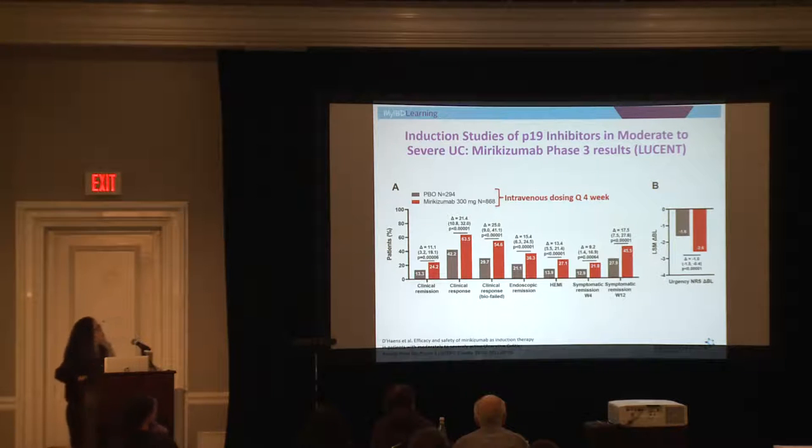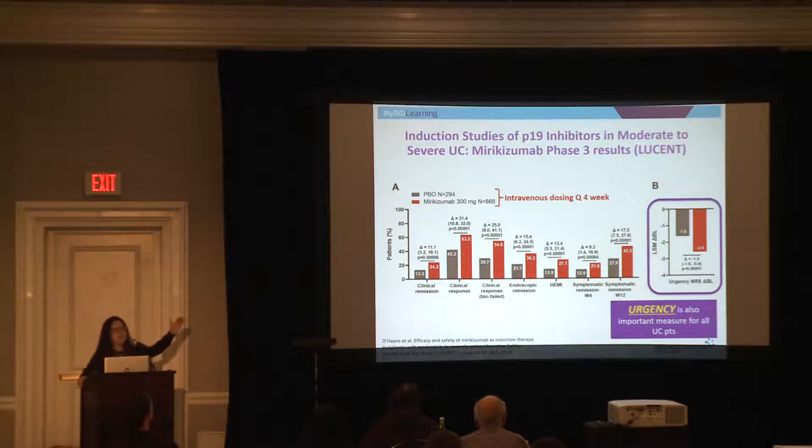What I wanted to focus on in the mirikizumab clinical trial: going back to monitoring for ulcerative colitis, we care about stool frequency, diarrhea, and rectal bleeding, but urgency is also important. Mirikizumab is one of the first studies to build improvements in urgency into their clinical trial design, and they found that treatment with mirikizumab resulted in improvements in rectal urgency. This really highlights how clinical trialists are taking into account new and important clinical features when identifying which treatments to use.